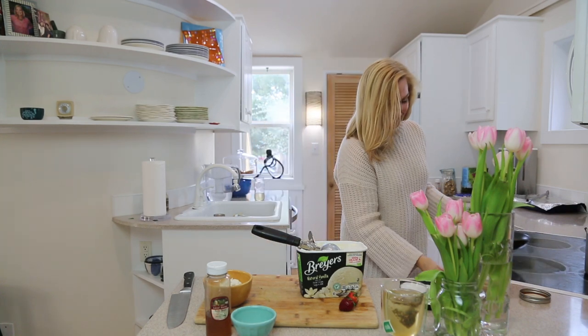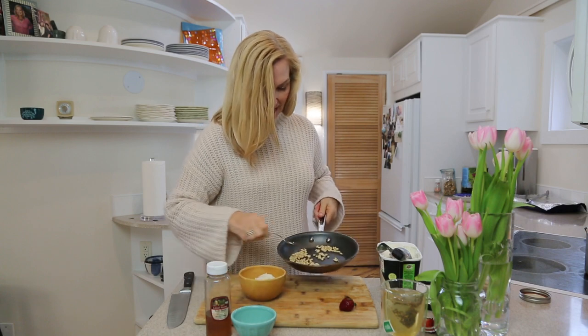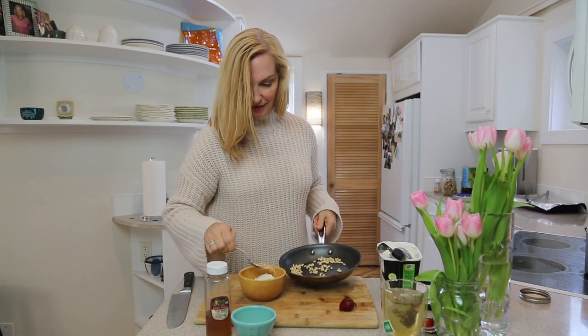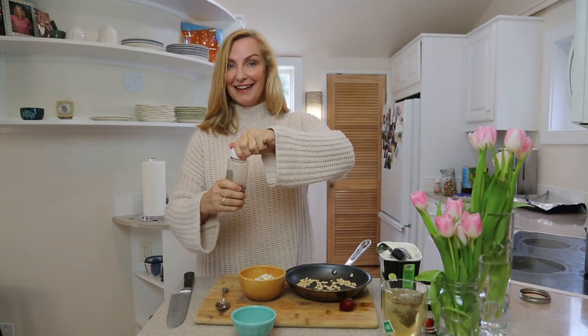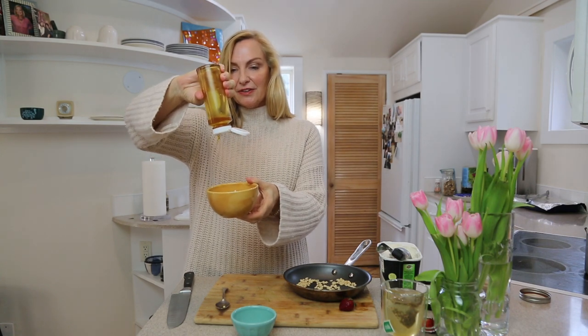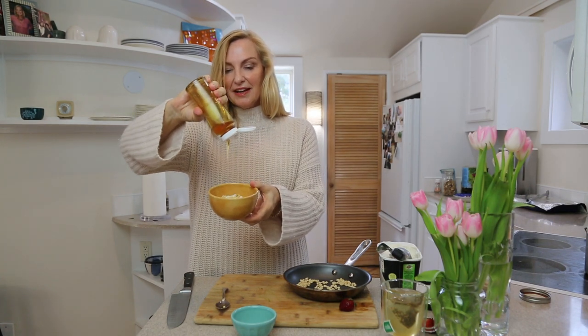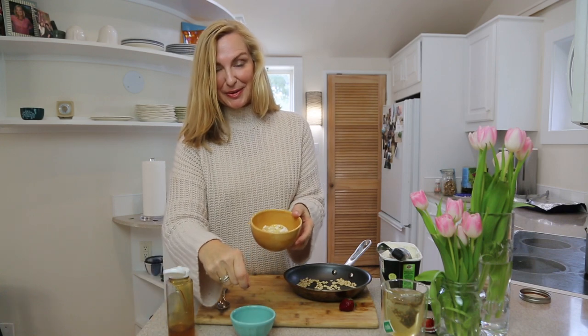I've toasted up the nuts; I'm gonna put a few right on top of the ice cream. Then I'm gonna take some local honey and drizzle it onto the ice cream. The flavor of honey on ice cream is so good.